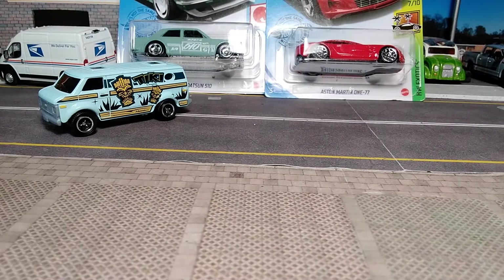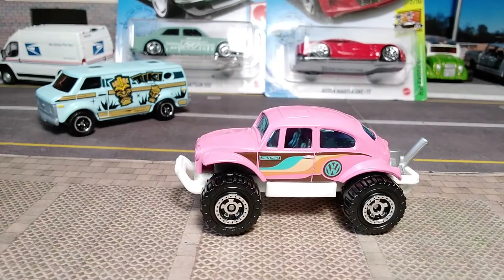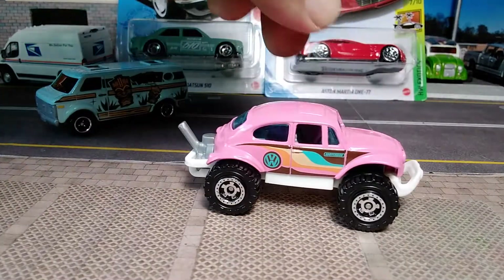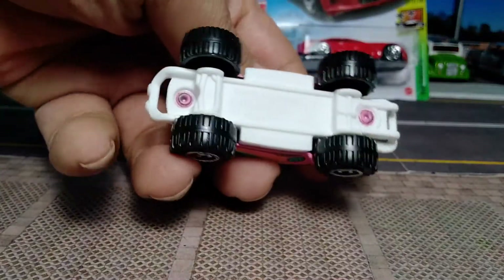Then we've got the Volkswagen Beetle 4x4 in the same series — pink card art with giant card art on the back, number 18 out of 24. Opening it up: wonderful pink with brown, teal, yellow, and light orange graphics. Nothing on the front, nothing on the back, same tampos on the side, and big chunky off-road wheels. White base, gray interior, and you can see the motor.